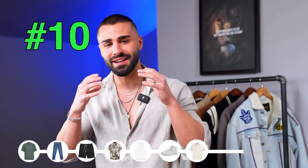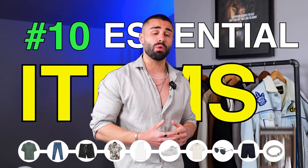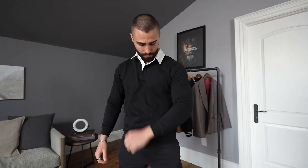I got you covered for the summer with the 10 essential items you're going to need in your wardrobe for the upcoming summer. The cool thing about this video is that these pieces will be in style for every single season. These are not your trendy pieces — these are the only 10 items you need in your wardrobe to go out and look your best in the summertime.